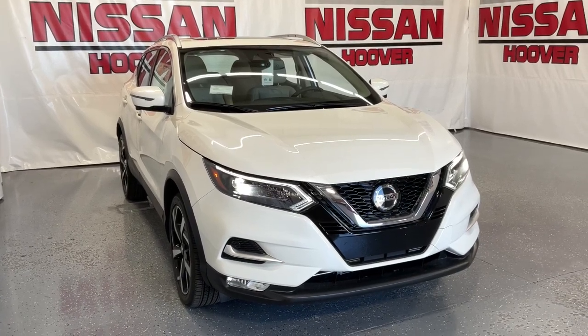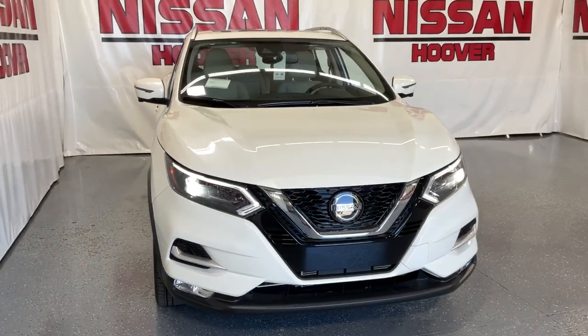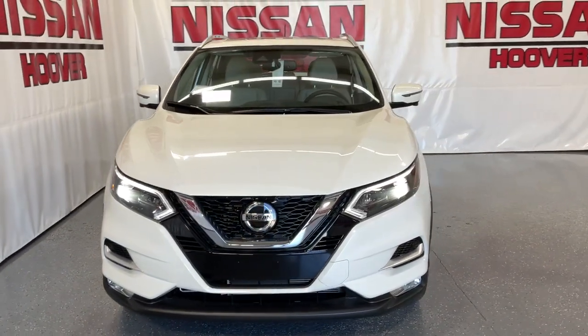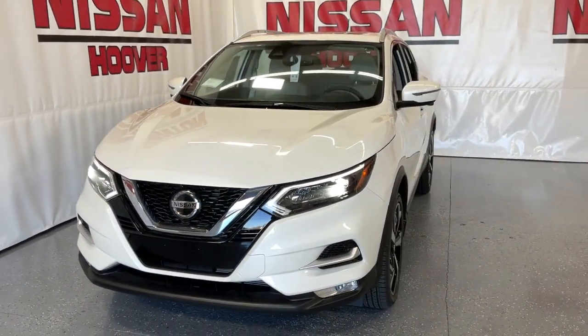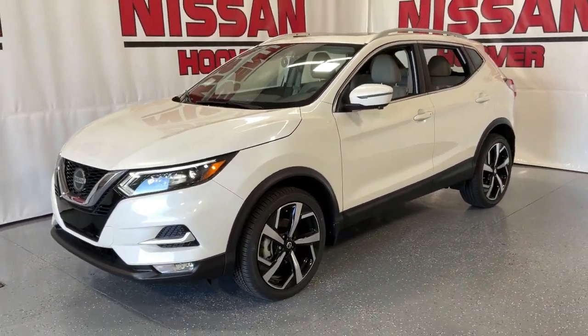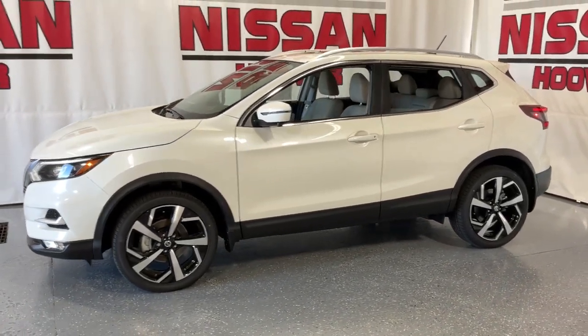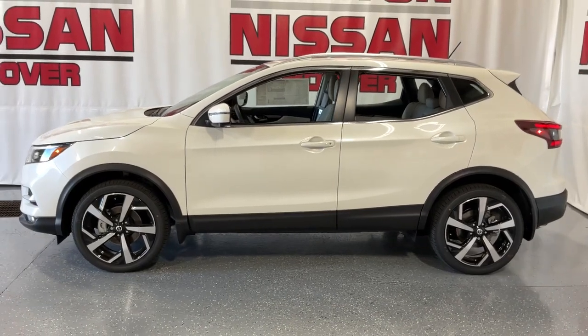Go home happy with the 2022 Nissan Rogue Sport. Here's a stylish, efficient Rogue that has the features you need to stay on top of today's demanding lifestyle. This can-do crossover anticipates your wants and needs with a quiet, comfortable ride in a spacious, well-equipped cabin. These are just some of the great options this vehicle comes with.